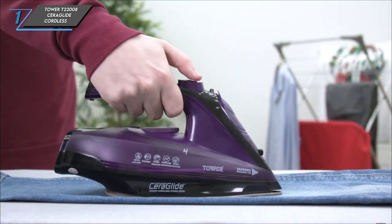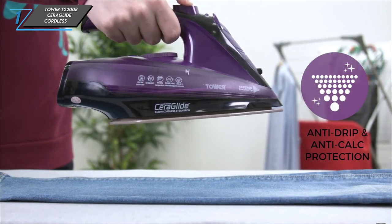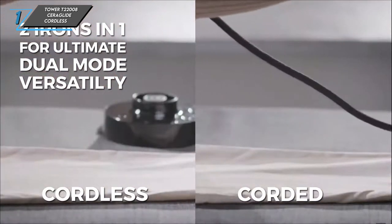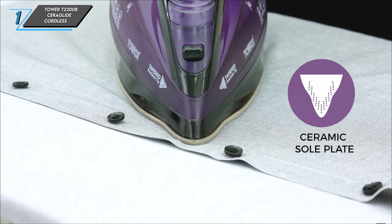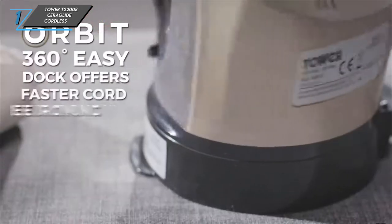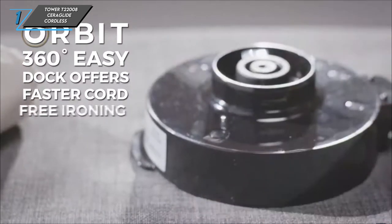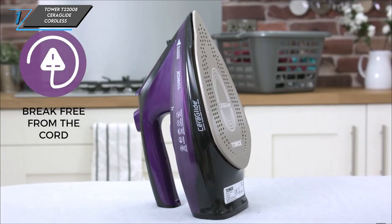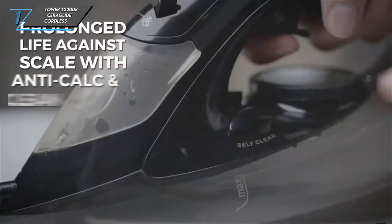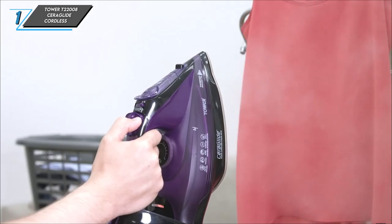Despite these minor inconveniences, this iron excels at removing stubborn creases, boasting a tank capacity that lasts for nearly 19 minutes. Its temperature remains accurate across all three dot settings, ensuring efficient ironing sessions. Plus, it heats up rapidly, saving you time when tackling your laundry pile. The continuous steam function proves highly effective in eliminating wrinkles. However, it's important to use the steam button sparingly to avoid potential leakage issues.